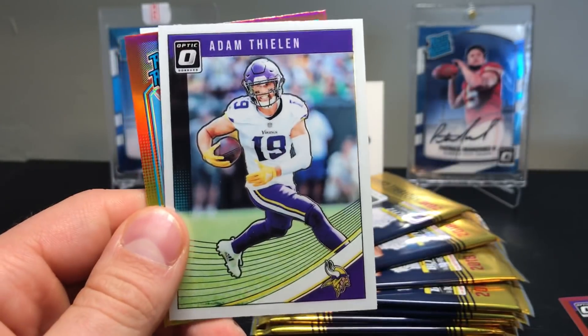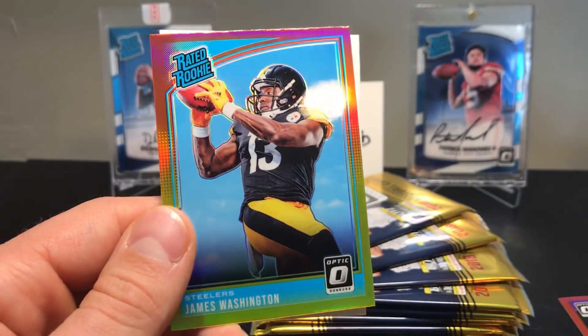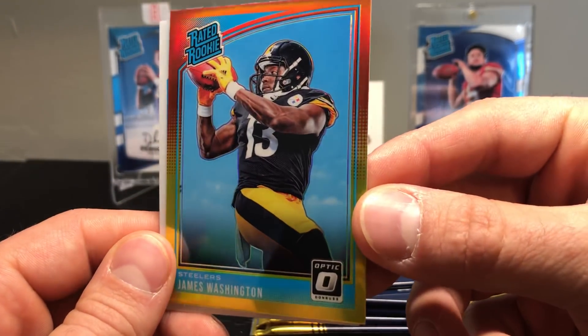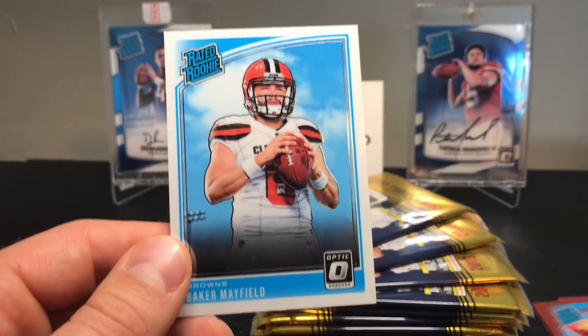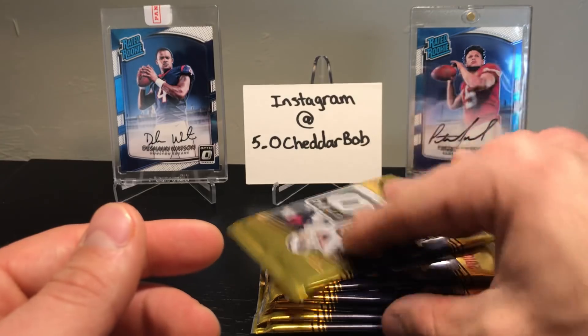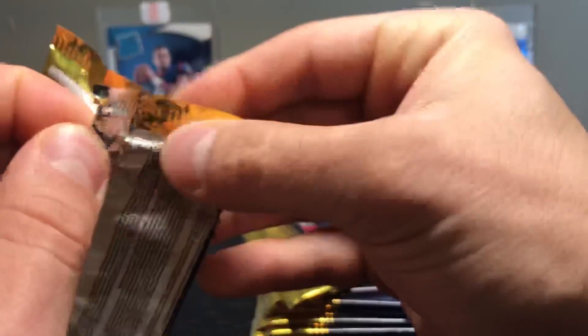Pack two: Blount Powell, Adam Thielen, there's our rated rookie red and yellow — James Washington. Not terrible, those are nice looking. Oh, and a Baker — there we go — Baker Mayfield! Excellent, that's a good one.